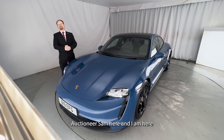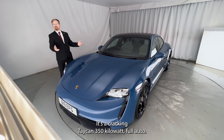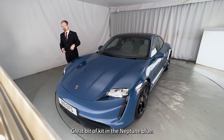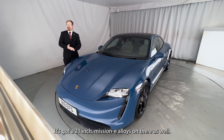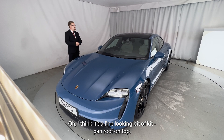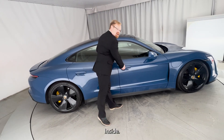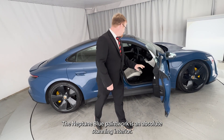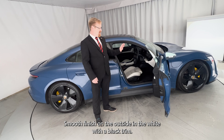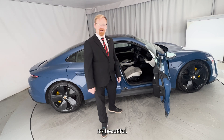Hello there, it's auctioneer Sam here. I'm here to show you around one of the lots coming up in our sales next week or so. It's a cracking Taycan 350 kilowatt full auto — a great bit of kit in Neptune blue. It's got the 21-inch Mission E alloys on there as well. It's in from Renaissance Asset Finance. I think it's a fine-looking bit of kit — pan roof on top, loads of other options. The Neptune blue paintwork is absolutely stunning, and inside we have 18-way sport seats on the perforated leather, a smooth finish on the outside in white with a black trim, and leather trim door cards.